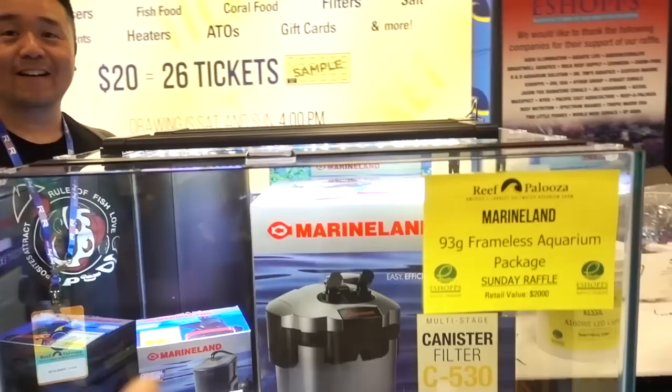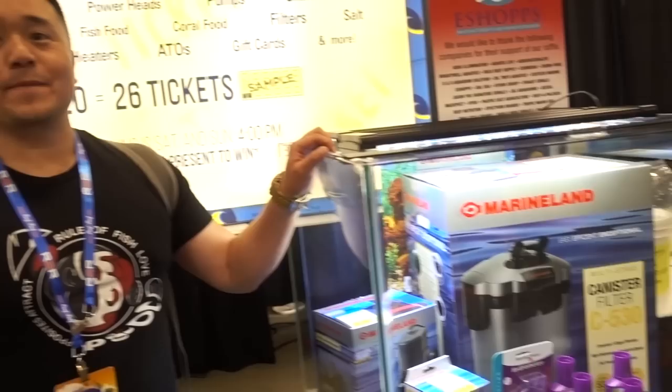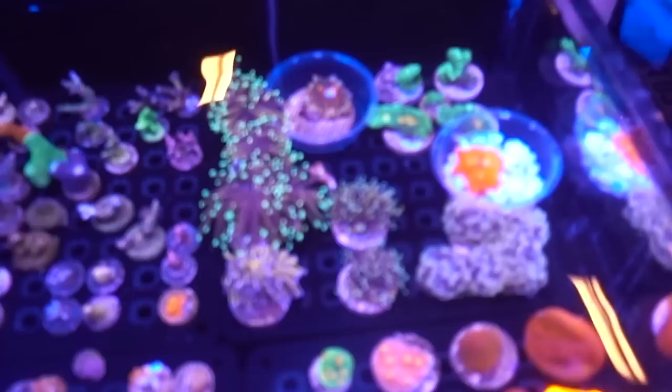Holy crap. This is a nice tank. Before my 45, I was going to get this one. I saw one in person and it was so intimidating, so I stepped down to a 45. This was my dream tank — the Innovative Marine 79.